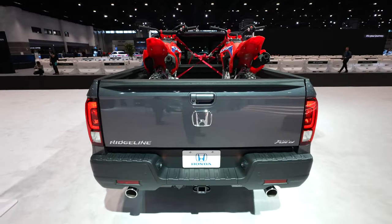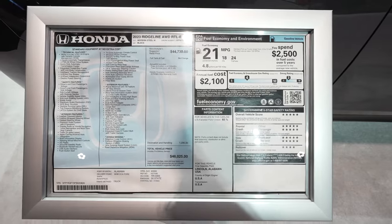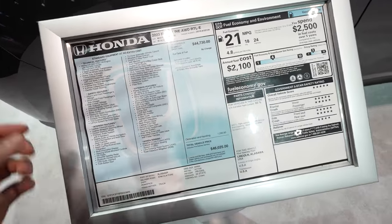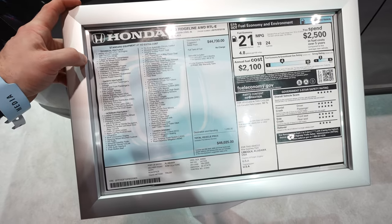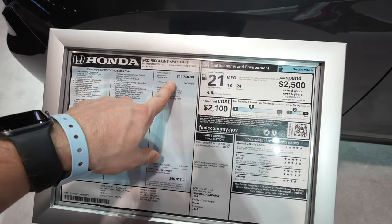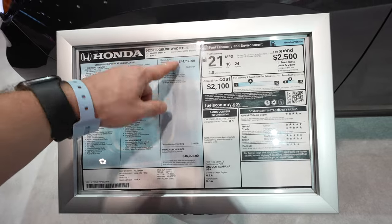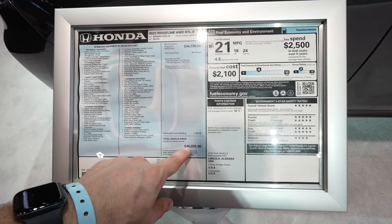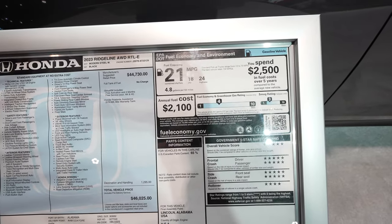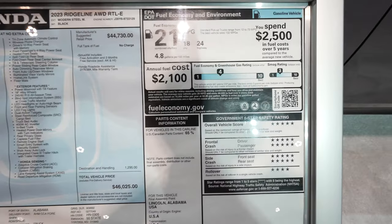Let's take a quick look at the window sticker. It's a 2023 Honda Ridgeline all-wheel drive RTL-E. Modern steel metallic is the exterior color. It's got a 280-horsepower 3.5-liter V6 engine and a nine-speed automatic transmission. Suggested MSRP is $44,730, and as equipped it's $46,025. Fuel economy rating: this vehicle is rated at 18 miles per gallon city, 24 miles per gallon highway, for a combined fuel economy rating of 21 miles per gallon.